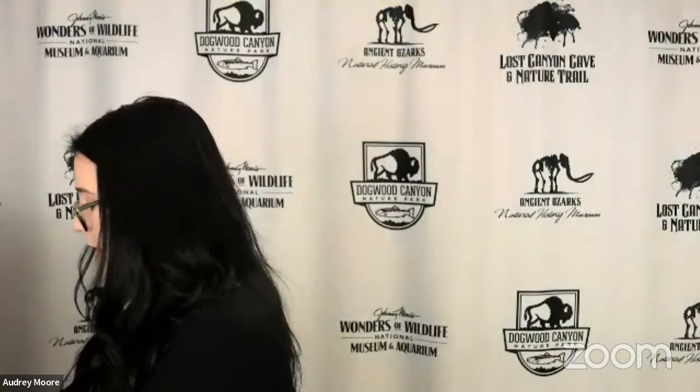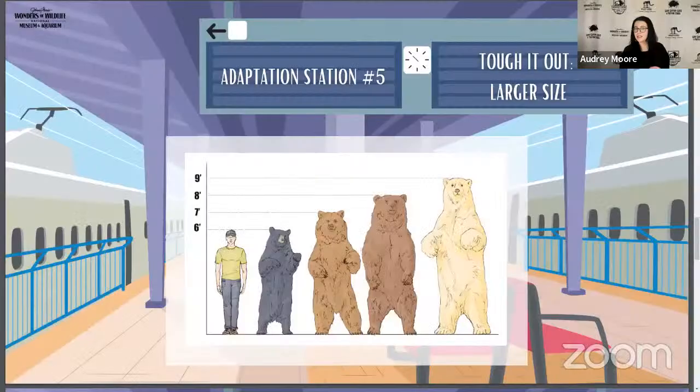Now I think it's time to move on to our next adaptation station — one of those 'toughing it out' tolerance examples. What do you notice about the bears on the screen? Compare the bears to the human, and then think about the black bear, grizzly, and polar bear, and where those bears might live. Animals that live in really cold areas where winter is extended or year-round tend to have larger body size than those in warmer climates.